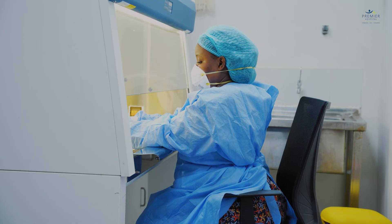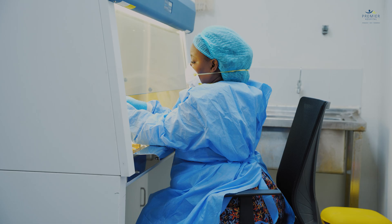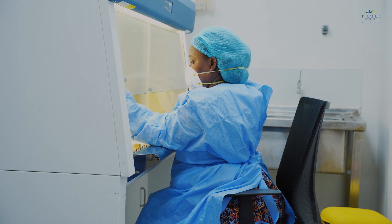Good morning, my name is Evelyn Kitome, pharmacy manager at Premier Hospital. This is our reconstitution room where we mix chemotherapy medication according to the specific requirements of the drug and the patient.